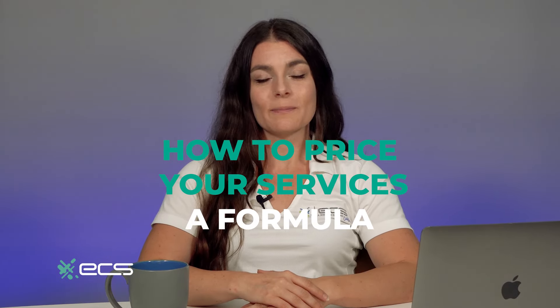Hey, small business owner, and welcome back to ECS Payments. Today we're going to be diving into a topic that is essential for most every entrepreneur: how to price your services — a formula. Whether you're selling products or services, knowing how to set your prices is crucial. So let's dive right in.